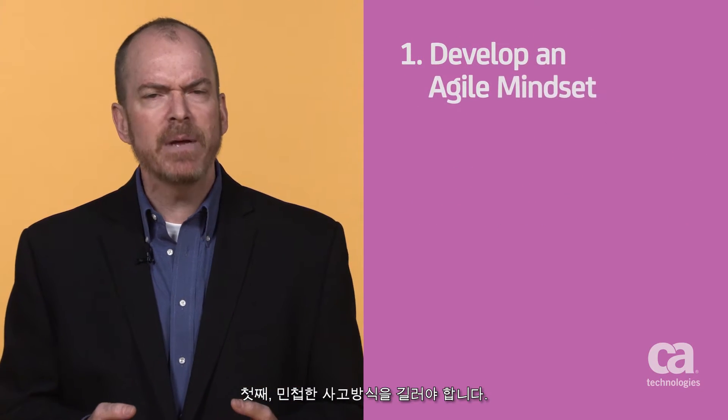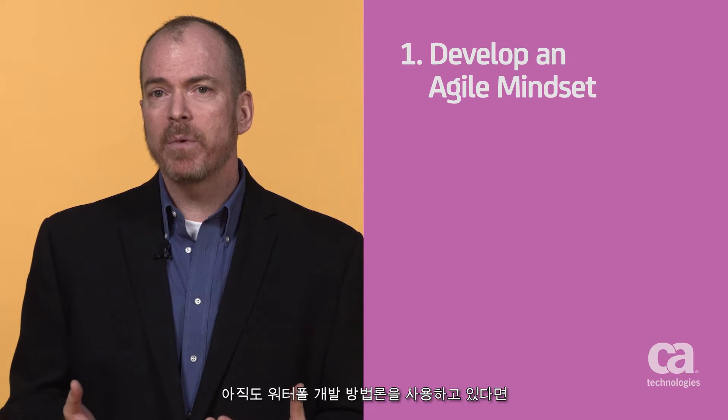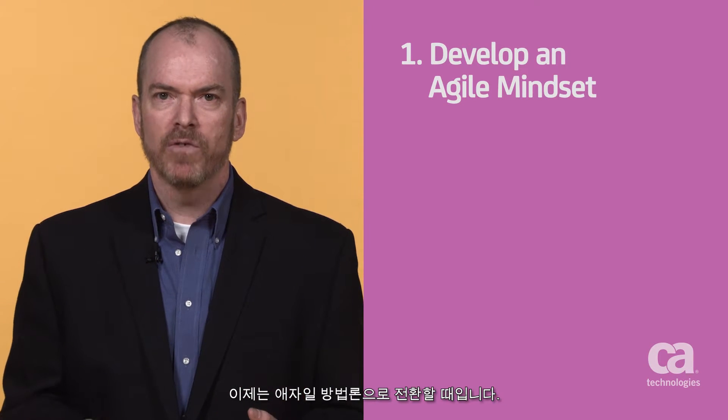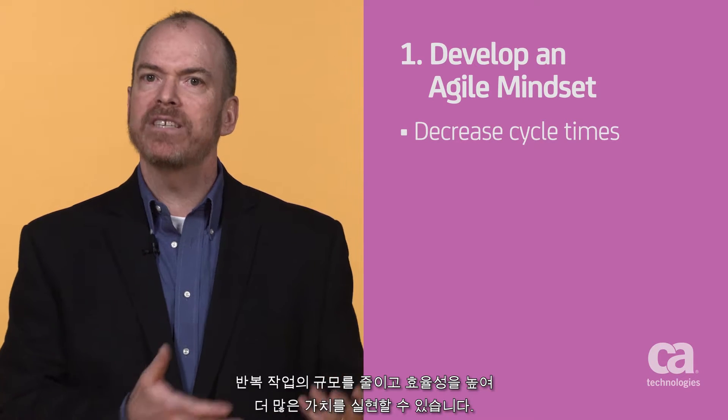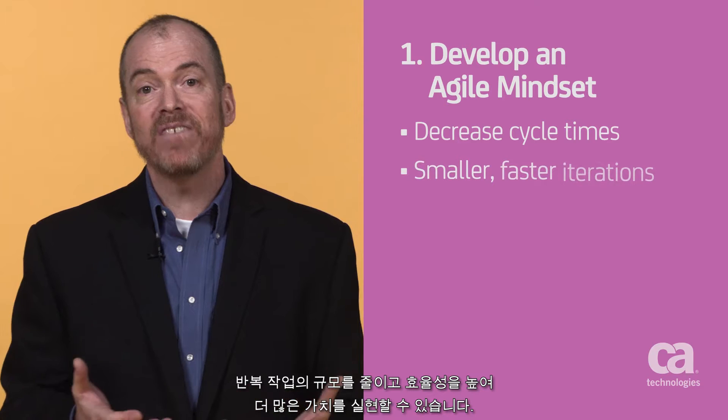First, develop an Agile mindset. If you're still using waterfall development methodologies, it's time to consider moving to Agile. This will help you decrease cycle times and increase the value delivered via smaller, more effective iterations.